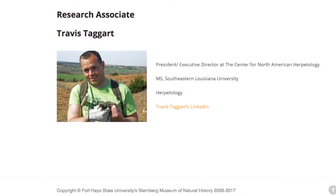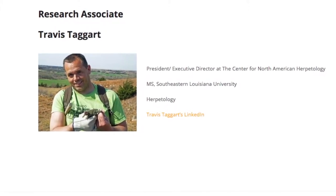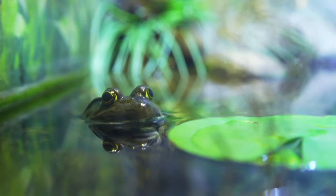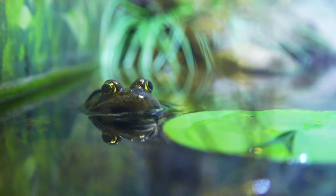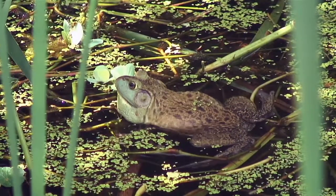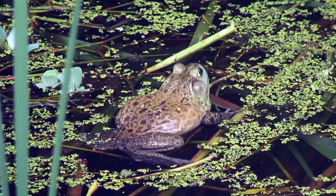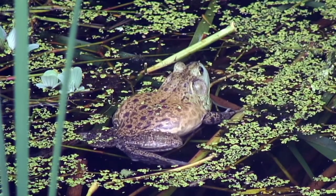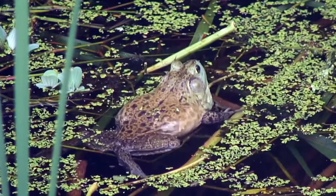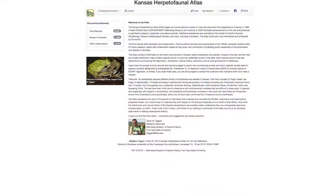According to Travis Taggart of the Sturmburg Museum, there are 102 established species of amphibians and reptiles in Kansas. That includes 22 frogs and toads, and eight salamanders. The American bullfrog is the only one of those species to occur statewide. The rest have their limits due to interactions with environmental variables that are difficult to tease apart. In general, and especially with respect to amphibians, the herpetofaunal biodiversity increases to the south and east, with the most in Cherokee County and the least in Cheyenne County in the far northwest.